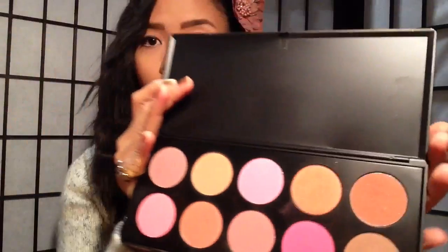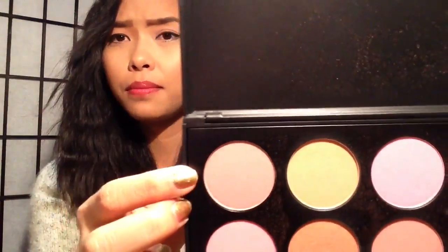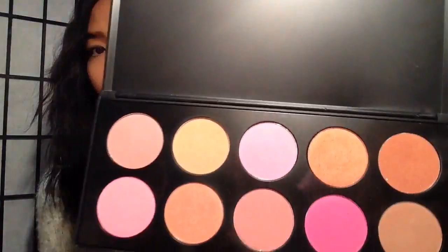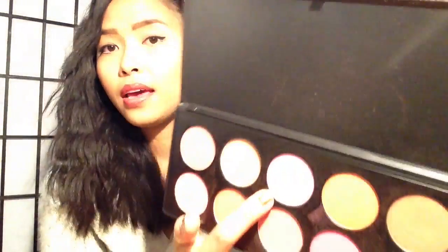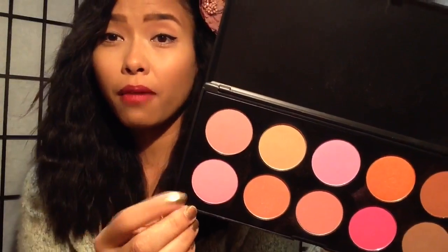One of my favorite colors here is this spice color right here. Mainly all the coral colors and peachy colors are my favorites. The blush I haven't really used much is this one right here — it's kind of a weird one to me, but I should probably try it. I keep going back to the three pinks: this one is a hot pink, this one is a baby pink, and this one is a matte mauve pink.